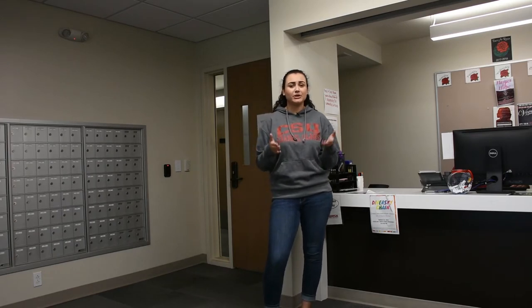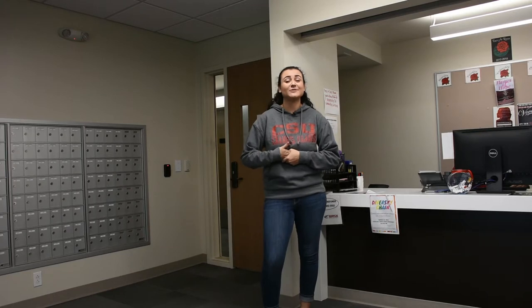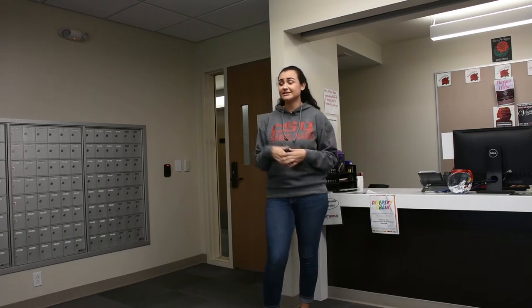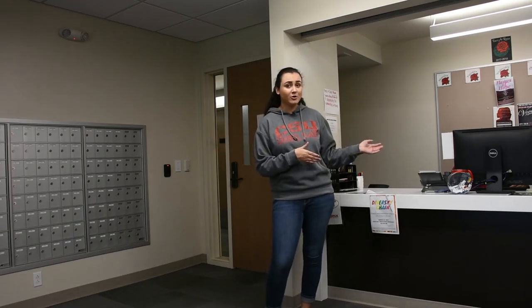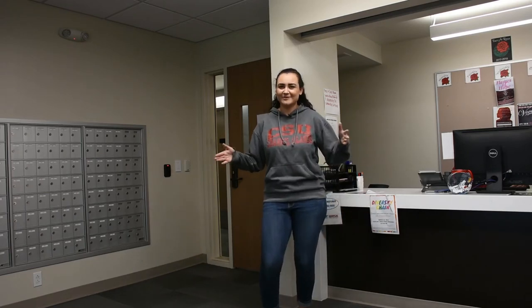As an incoming freshman, you might be wondering where exactly you're going to be placed this upcoming year. You're going to be living in Santa Rosa Village. Currently, we're standing in the Santa Rosa Village office, and in the Santa Rosa Village office, you can get multiple things — letters from your mailboxes, fun games, and packages from home at the front desk. So let's go check out some more fun things in Santa Rosa Village.